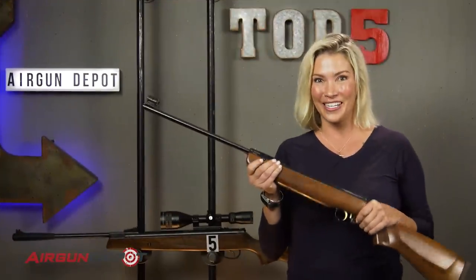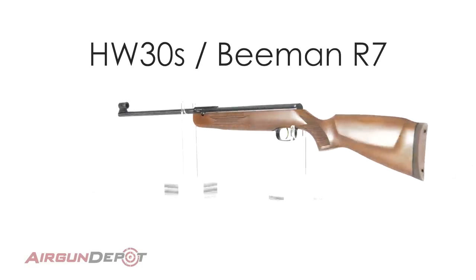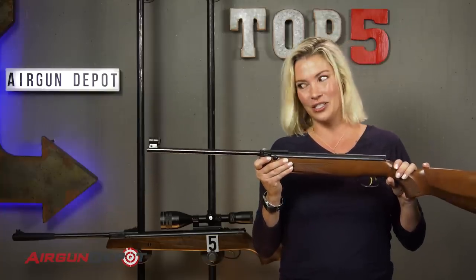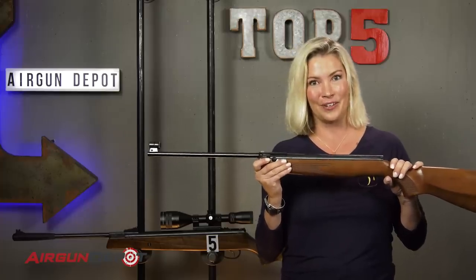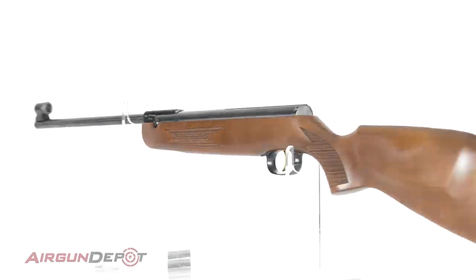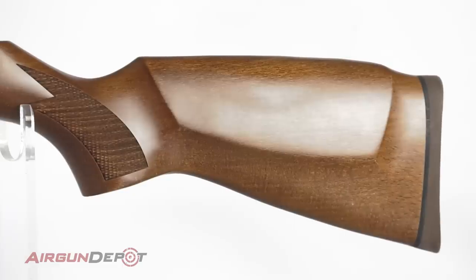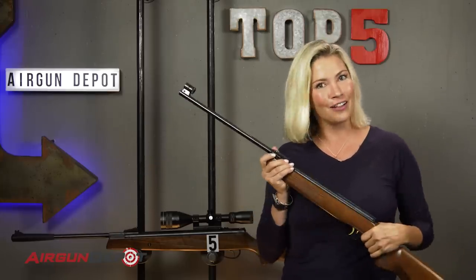Coming in at number four is the HW30S, otherwise known as the Beeman R7. This beautiful gun could have made our list just because it's so accurate and it's got such a smooth shooting cycle. It's got the record trigger, arguably the best trigger of any springer in the world. It's easy to cock and has this beautiful beech Monte Carlo ambidextrous stock.